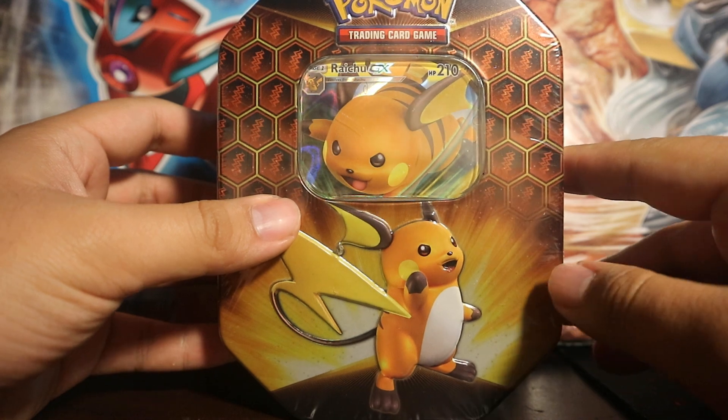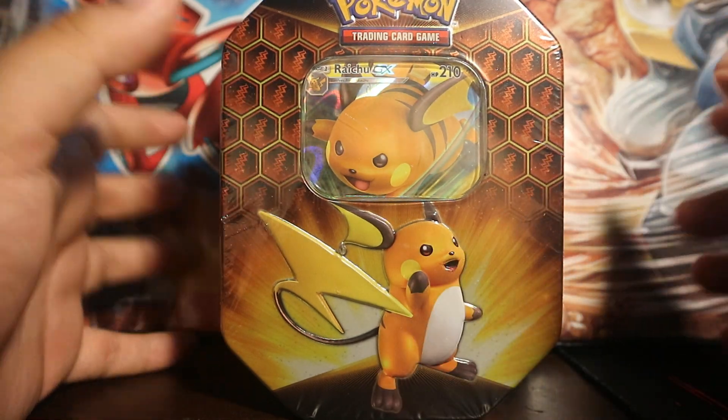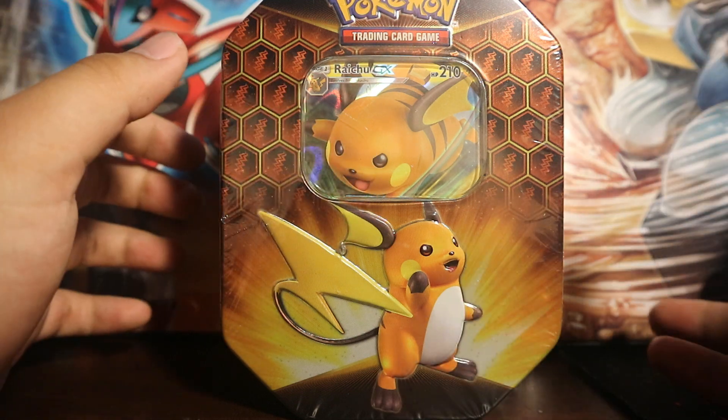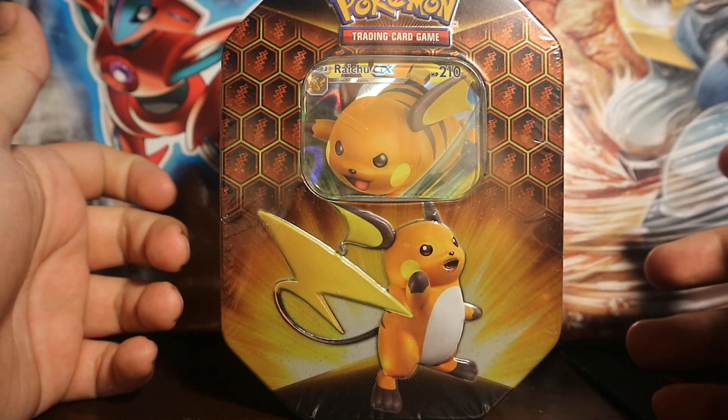I picked this up at my local EB Games, for you guys from the States — EB Games is GameStop, same company, just different name in different countries. In the States it's GameStop, here in Canada it's EB Games.